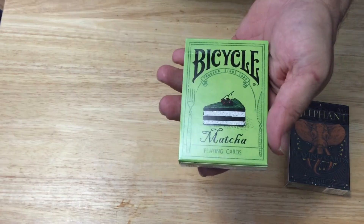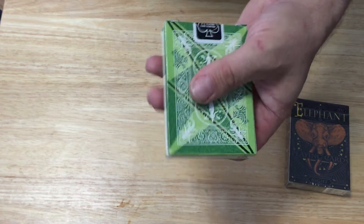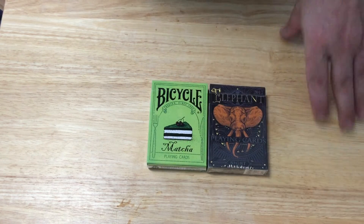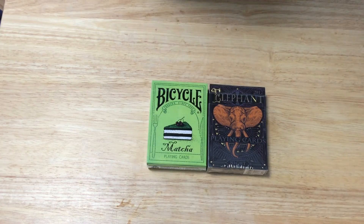The other one is from Bokobo — the Bicycle Maxa playing cards, inspired by a cake. It's a pretty interesting deck. That's what I got — I think that's it for this week. If something else shows up, comment and subscribe. See you next time, thanks for watching.